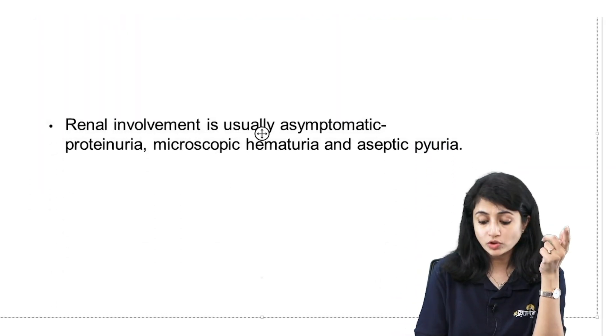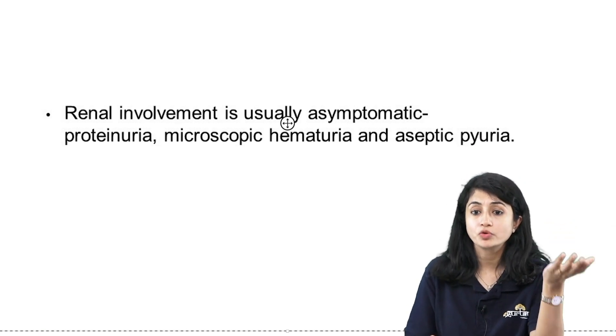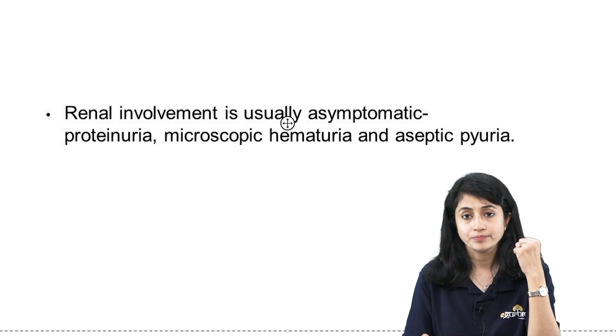Patients can also have renal involvement — usually asymptomatic — in the form of proteinuria, hematuria, or aseptic pyuria.